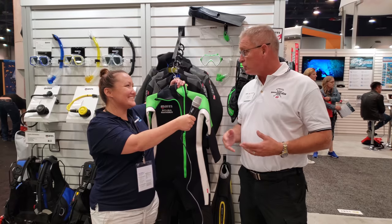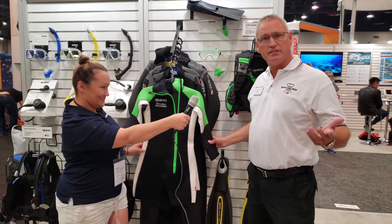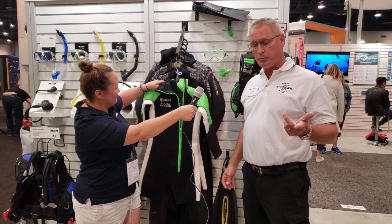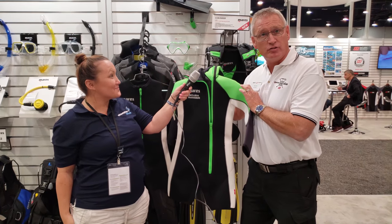Mares is very proud to announce that we've developed a line of scuba gear suitable for our smaller incoming divers. We call it the Scuba Ranger line, in harmony with the SSI Scuba Ranger program. It has wetsuits designed to fit the smaller frames of our younger divers.